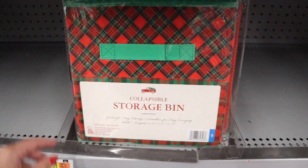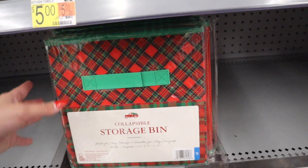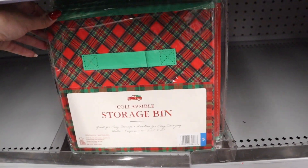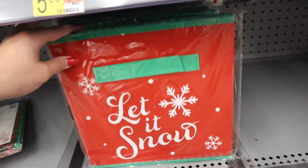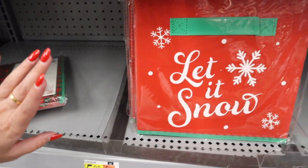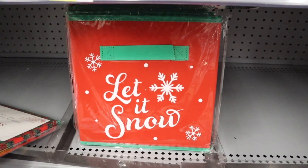They have scented Christmas tree-shaped candles, balsam and pine scented, in gold and silver for $5. Over here they have collapsible storage bins — fun if you like to decorate a kid's playroom. They have cube storage organizers in plaid with green for $5 and in red with snowflakes that say Let It Snow — also $5. I feel like they would easily decorate a kid's toy room or homeschool room.